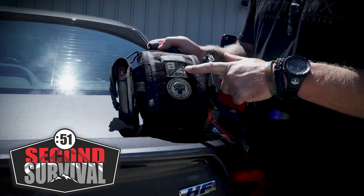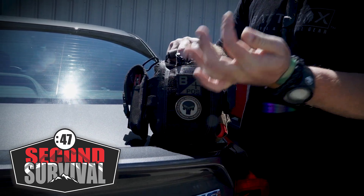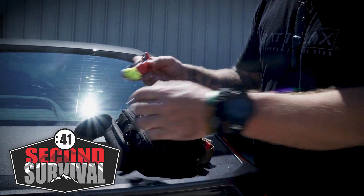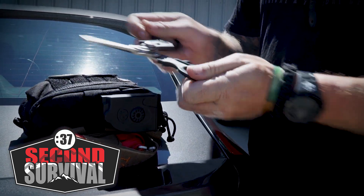On my medical kit I have my blood type here just in case. On the inside I've got some latex gloves, a real nice knife that has a strap cutter for seat belts and a glass break, and a pair of shears in case you need to cut anything.